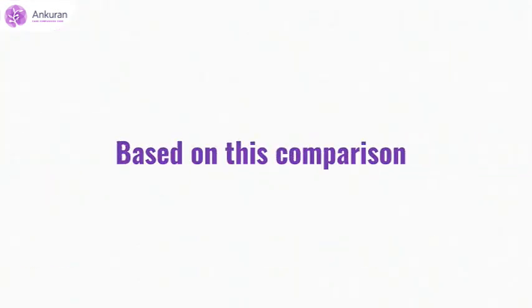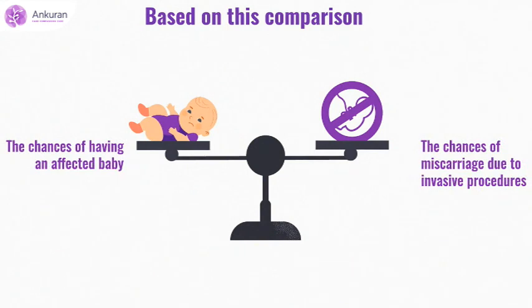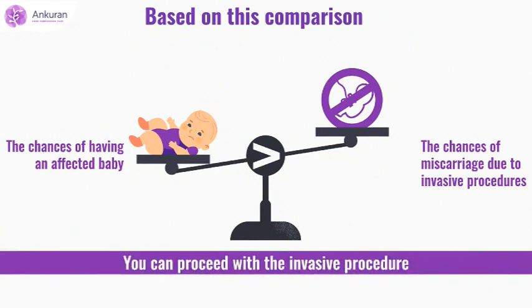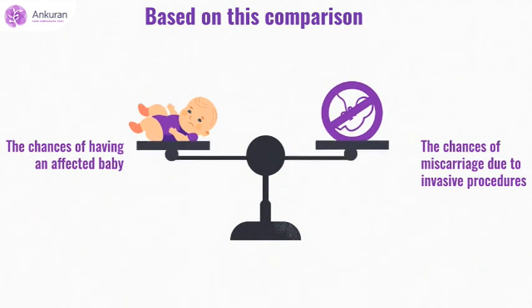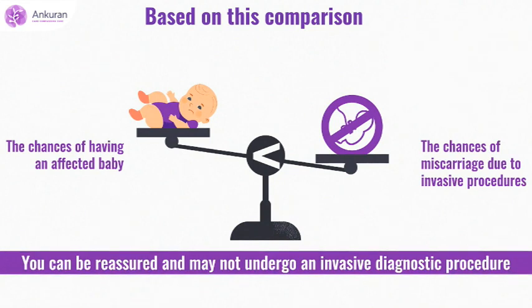Based on this comparison, if the chances of having an affected baby are greater than the chances of miscarriage due to invasive procedures, then you can proceed with the invasive procedure. If the chances of having an affected baby are lesser than the chances of miscarriage due to invasive procedures, then you can be reassured and may not undergo an invasive diagnostic procedure.